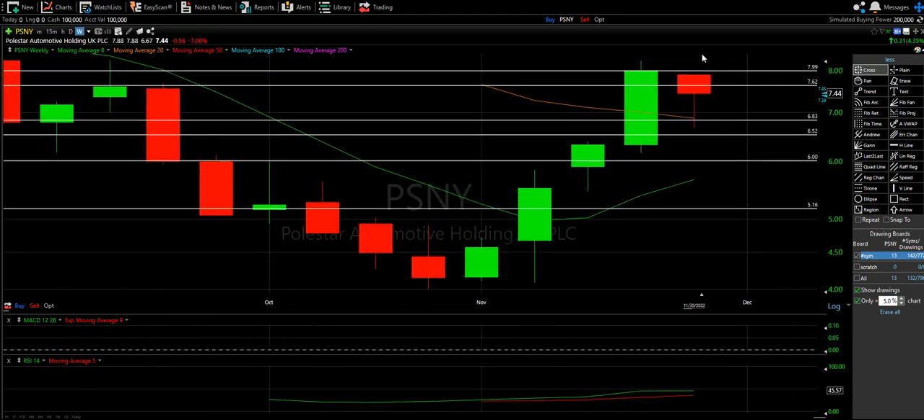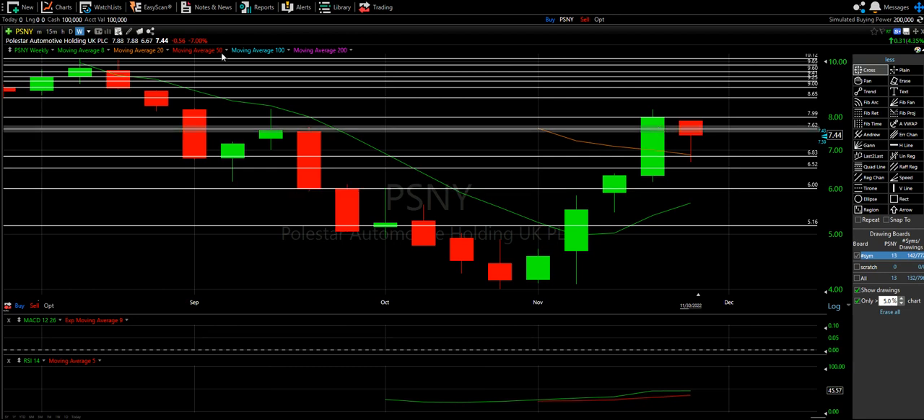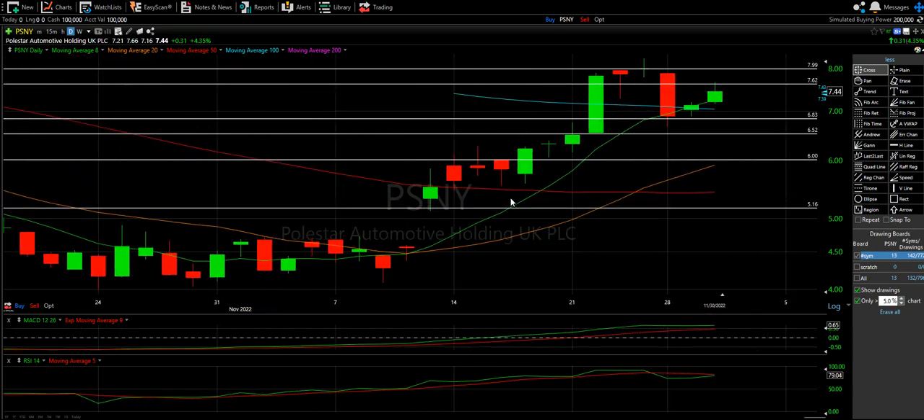Looking at the Polestar weekly — this is still a healthy weekly. Definitely some moments of scariness, but I like that we're over 50% and over the 20. We still have two days left, so hopefully if it keeps going up, this will turn into a green candle. Four greens on the weekly is the goal.